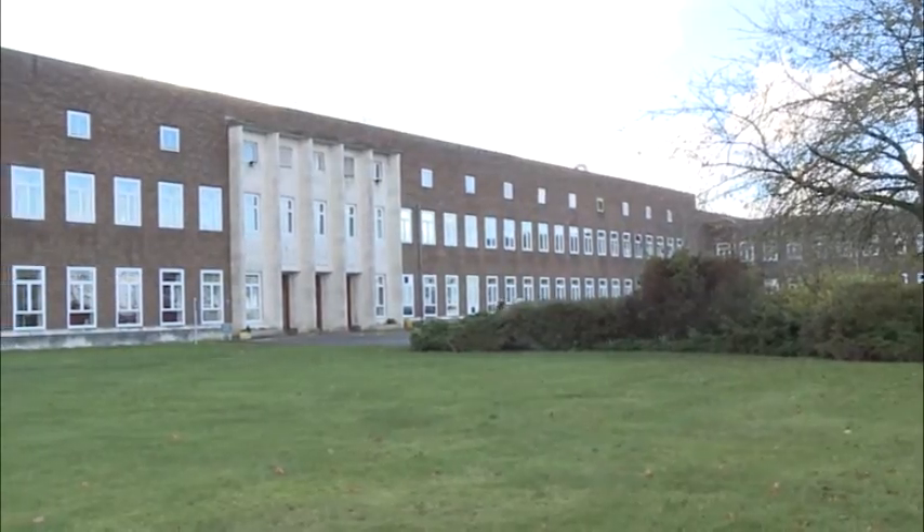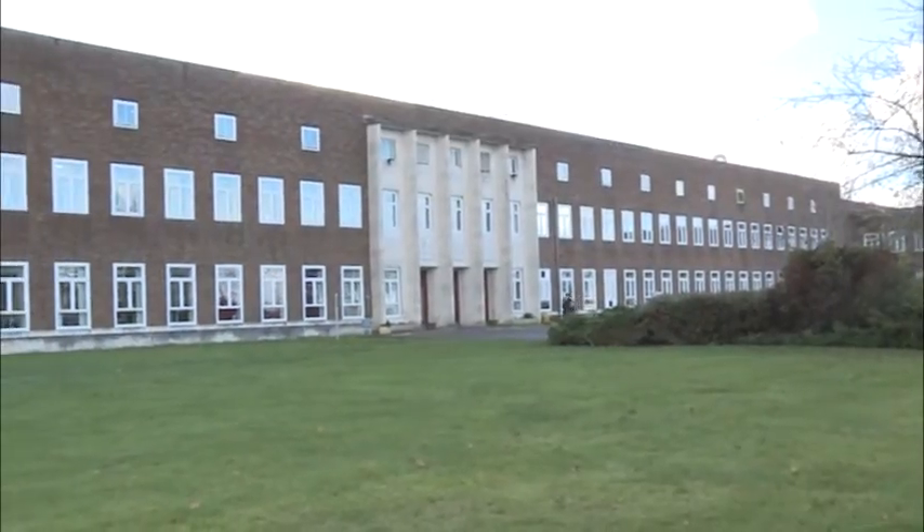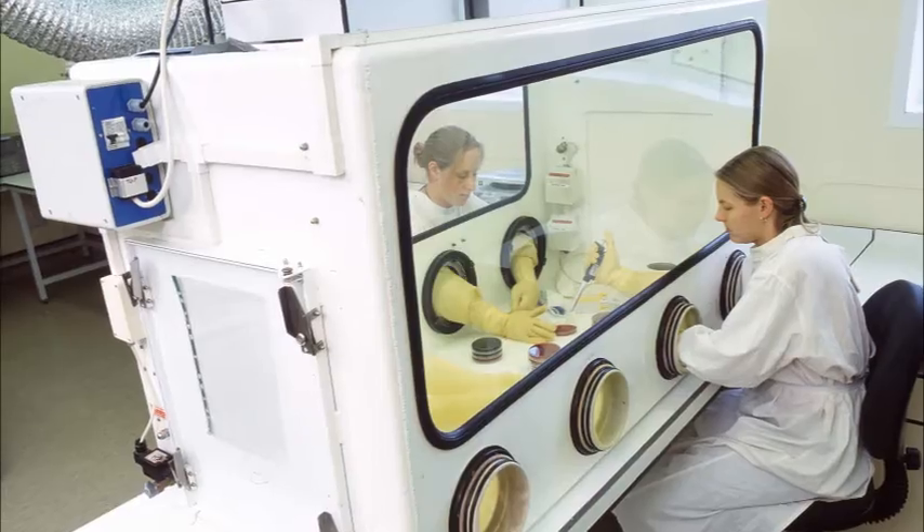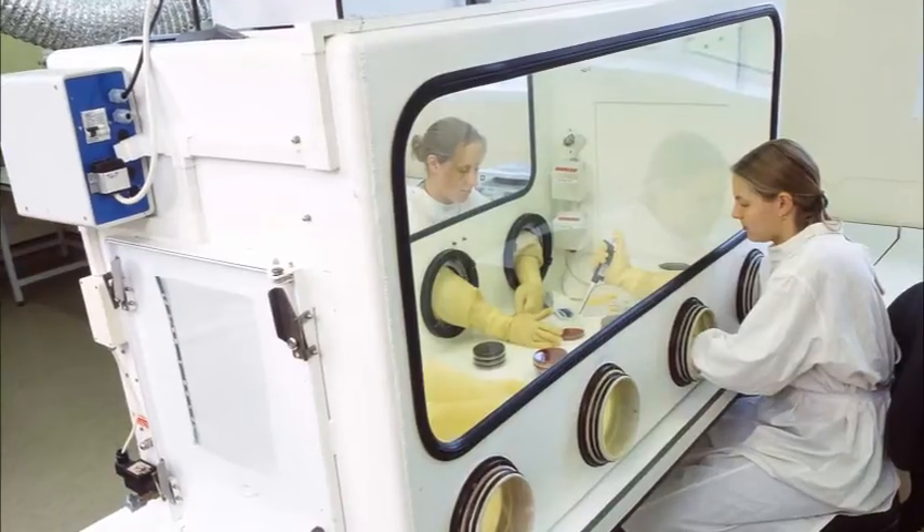Hello, I'm Dr Nigel Sillman and I head up the Biosafety and Microbiology Training Team here at Porton Down. Biosafety training is really important for new staff that come and join us here at Porton Down, and it's important for staff to learn new skills and for staff to refresh their existing skills and make sure that we maintain a competent workforce to do the job we're asked to do.